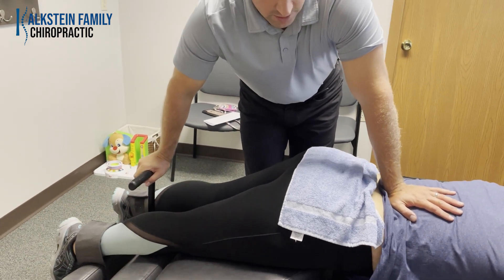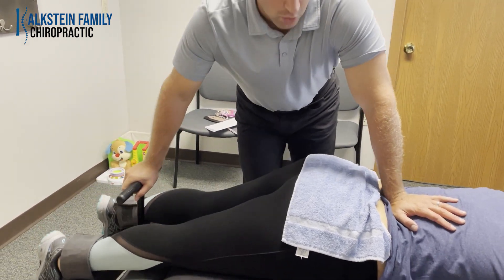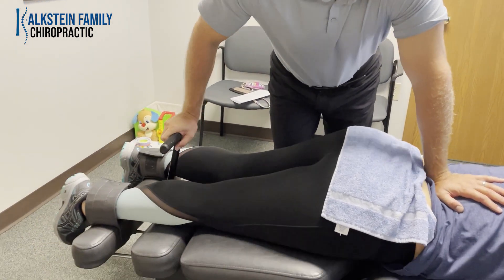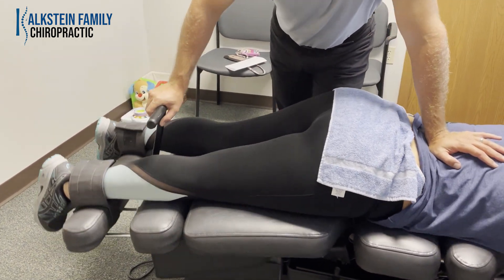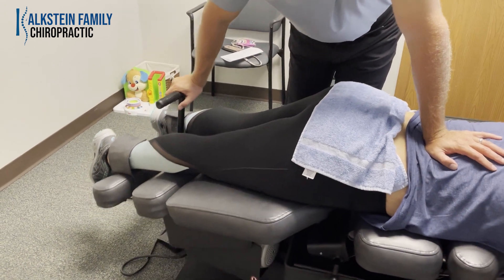This is a good stretch for the hips and for low back pain. It takes pressure off the disc and the nerve in her low back.